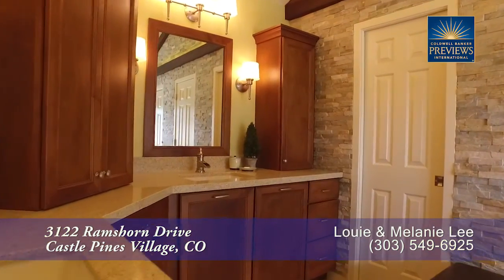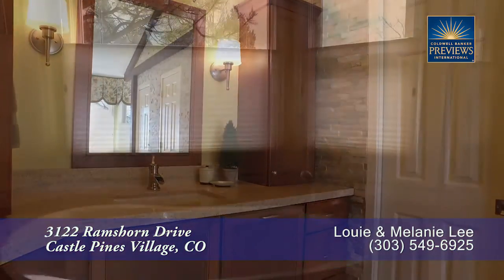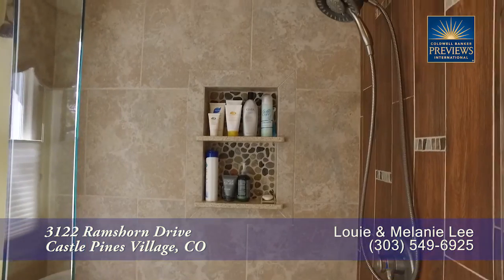The updated five-piece master bath features dual sinks, a deep soaking tub, and a large shower.